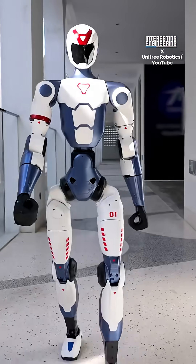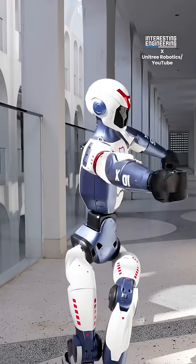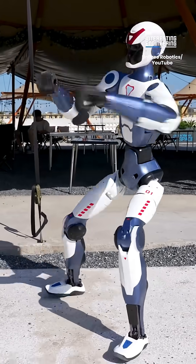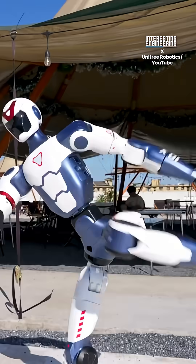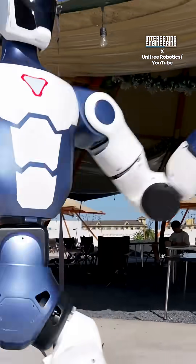Unlike most humanoids locked in labs, the R1 is already performing practical tasks such as picking up objects, navigating uneven terrain, and even balancing after a shove. Powered by advanced AI vision and natural motion algorithms, it can interact with humans in real time, learn new routines, and adapt on the go.